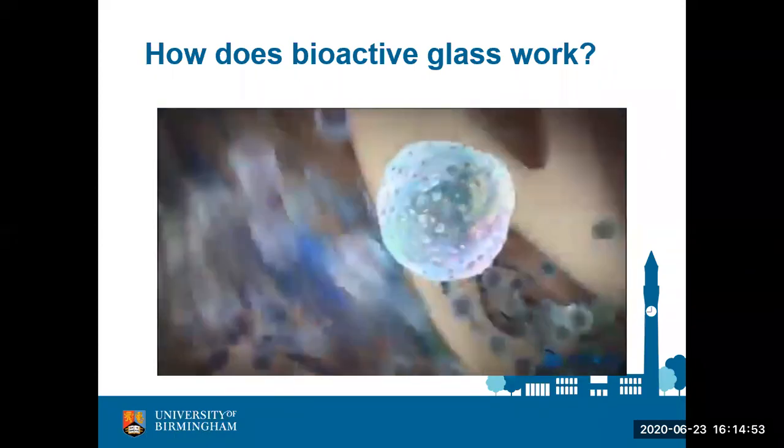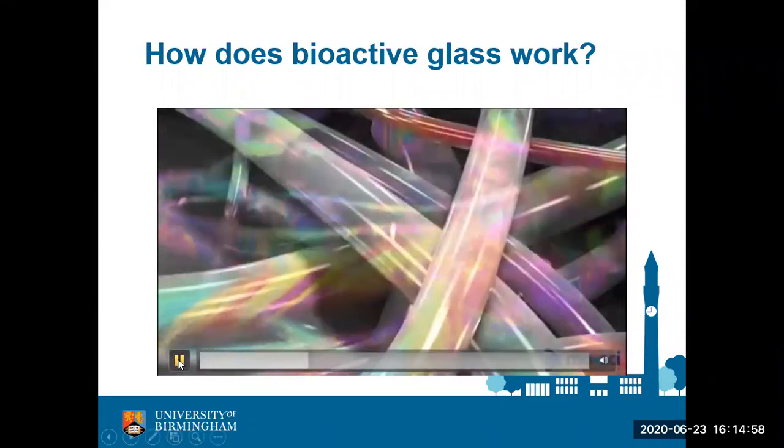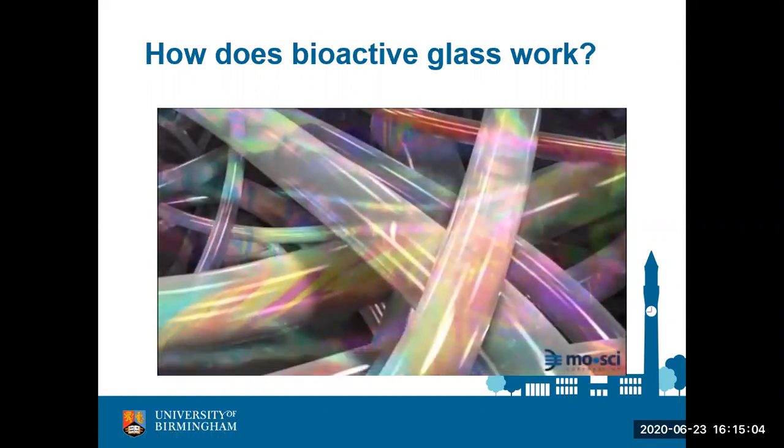While the video is playing — you mentioned that bioglass is similar to normal window glass, but silica or normal sand glass is very stable, as we see in the desert or on the beach. So why is it that bioactive glasses are able to disappear from the body, whereas we don't see the same effect on the beach or in a desert?